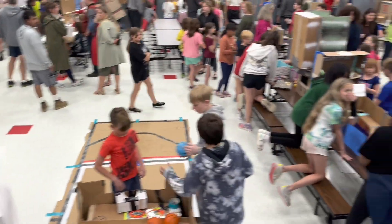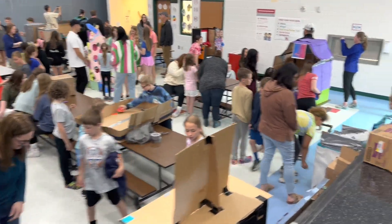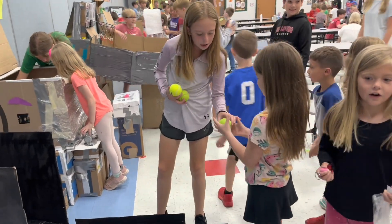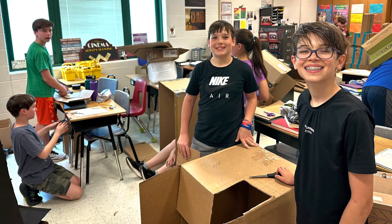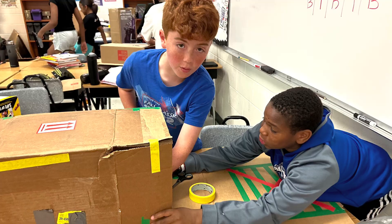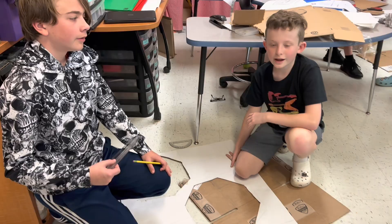Get ready to see the world's largest cardboard arcade created by 6th graders. Let's go back to the beginning and look at the design process. The 6th graders used the engineering process and learned how to fail forward to create their cardboard arcade.